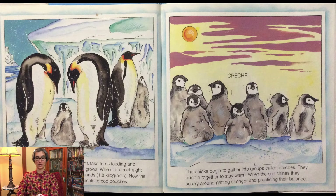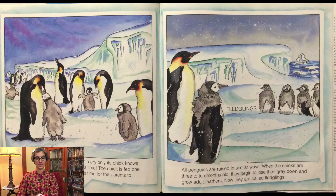The chick grows. When it's about eight weeks old, it weighs around four pounds. Now the chick is too big to stay under its parents' brood pouches. The chicks begin to gather into groups called crushes. They huddle together to stay warm. When the sun shines, they scurry around getting stronger and practicing their balance. When a parent returns, it calls with a cry that only its chick knows. The chick rushes to its parent for mealtime. The chick is fed one huge meal every few days. It takes time for parents to make each trip out to sea for food.